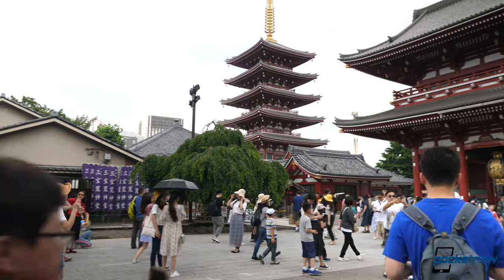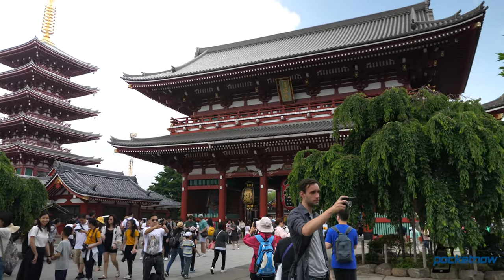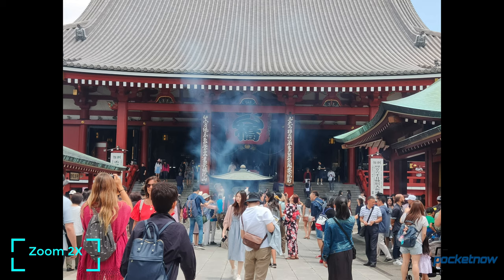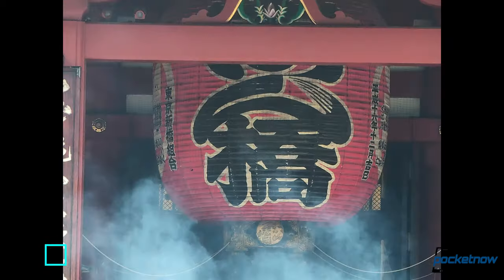We are currently in the Sensoji Temple, probably the oldest temple in Tokyo, founded in 645 AD. It is gorgeous — a lot of color, a lot of saturation. Perfect for testing the Oppo Reno 10x. This camera is really impressing me, and also the display. Colors and saturation really pop here, and it doesn't really matter if I'm using the 10x hybrid, the 6x zoom, the standard, or the wide angle. Colors are beautiful. We're just getting started with our testing.